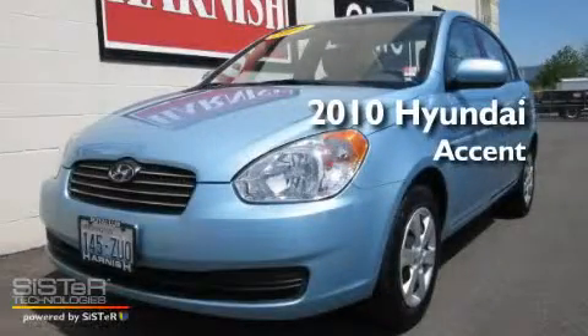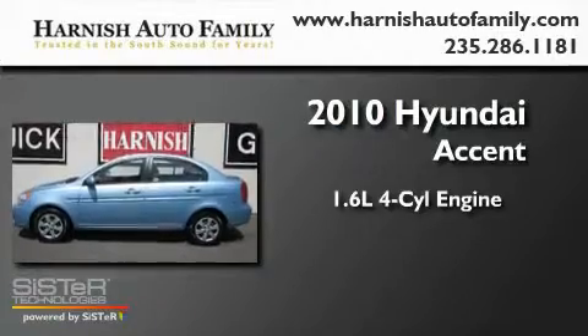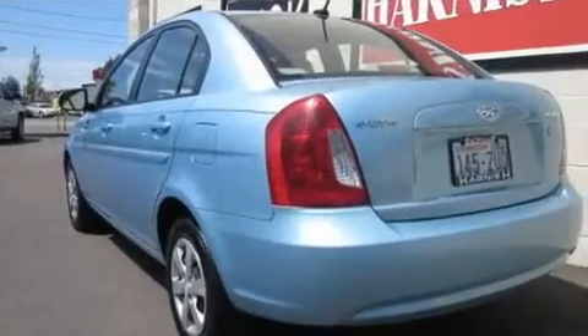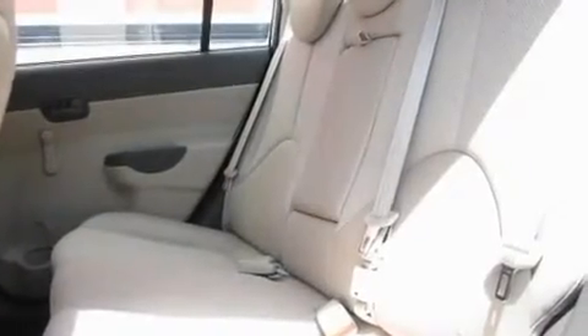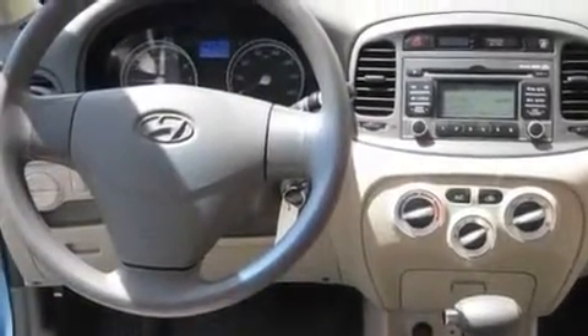This is a 2010 Hyundai Accent. It has a 1.6-liter four-cylinder engine and an automatic transmission. Its top features include a folding second row, cruise control, a rear window defroster, an MP3-ready stereo system, fog lamps, a low-tire pressure indicator, a traction control system, an anti-lock braking system, a keyless entry system, and this vehicle has fewer than 32,000 miles on the odometer.